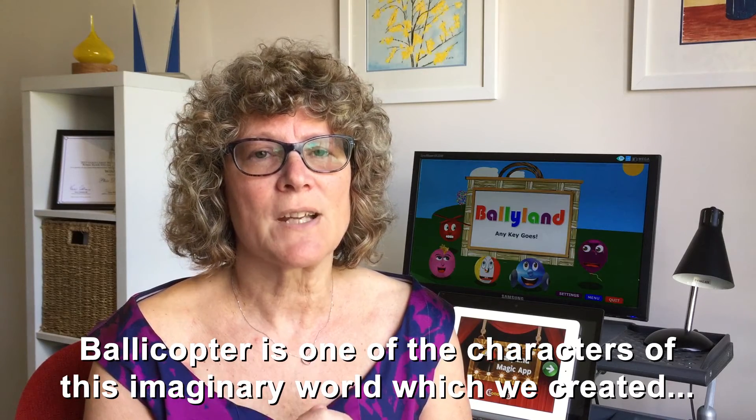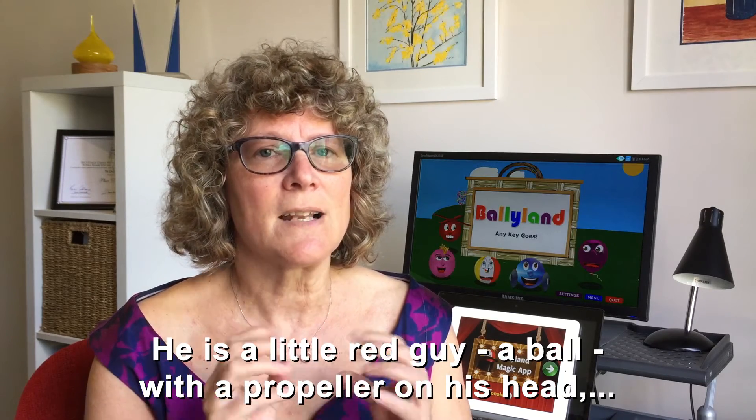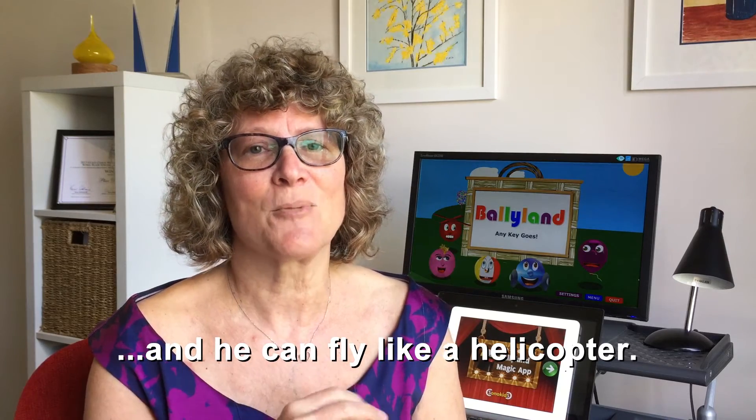Bollicopter is one of the characters of this imaginary world which we created called BolliLand. He's a little red guy — a ball with a propeller on his head — and he can fly like a helicopter.